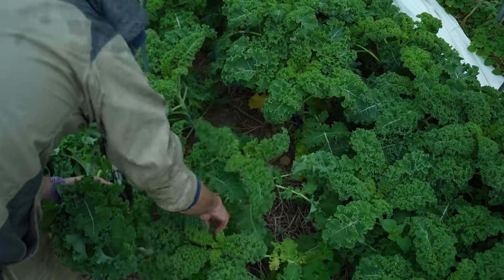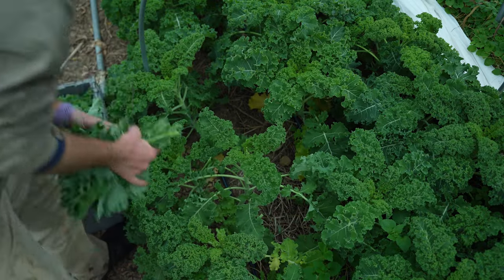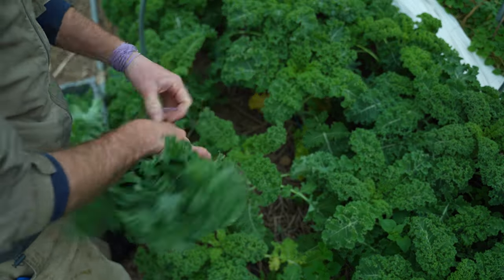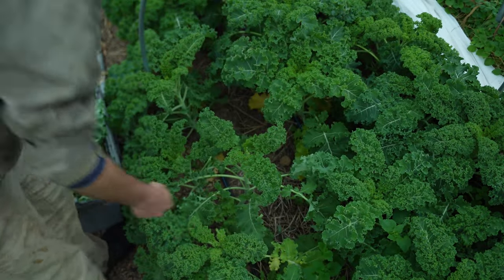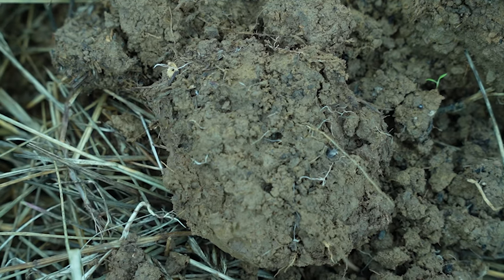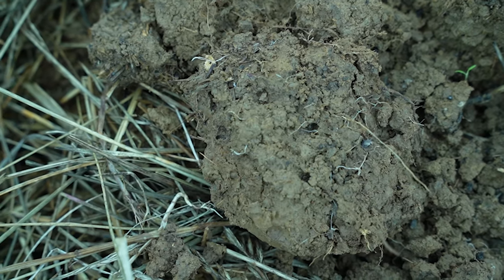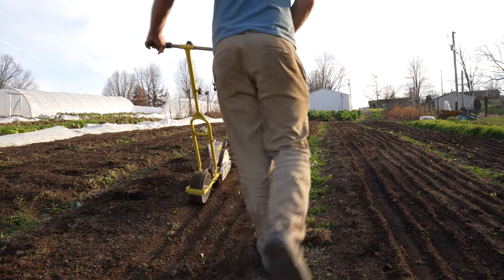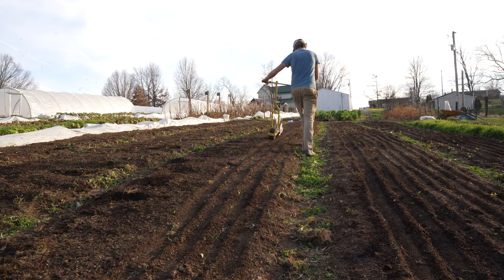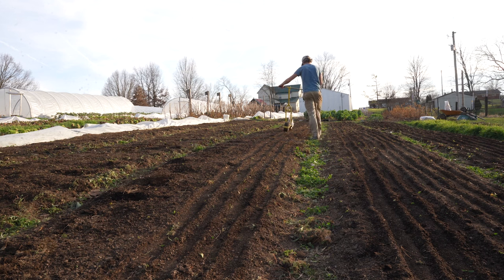Another thing that tillage requires is for the soil to not be too moist. Here in the east, we have very wet soils up until March or even April or sometimes even May, making it borderline impossible to work the soil without causing compaction. Because I am not tilling, I am often planting crops in the field by the end of February, while tillage farmers are still waiting for enough dry days to even start the garden prep process.